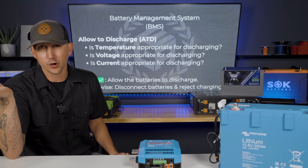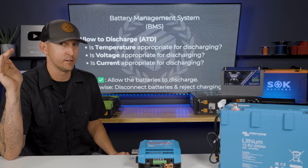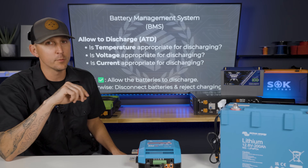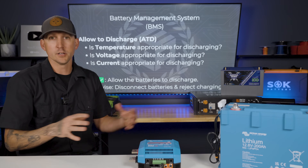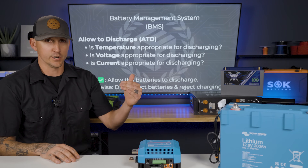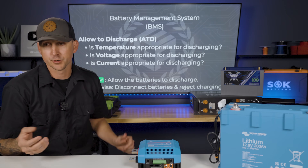There's a range between zero degrees Fahrenheit and 32 degrees Fahrenheit where the battery might be able to discharge but not charge. If it gets even colder, it's not going to discharge either. On the upper end, I believe it's somewhere in the ballpark of 140 degrees Fahrenheit. The BMS is responsible for shutting the battery down for both charging and discharging whenever those inappropriate temperatures are reached.